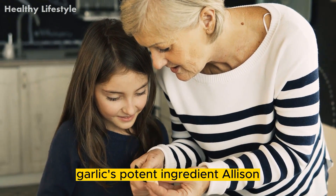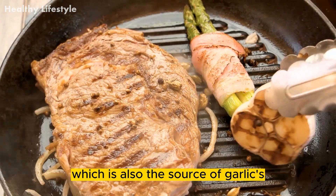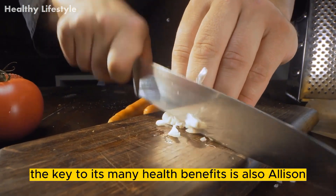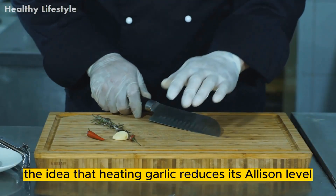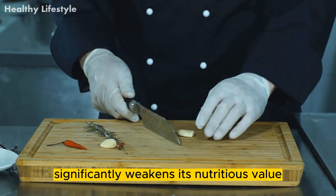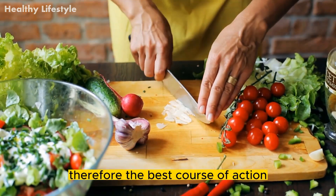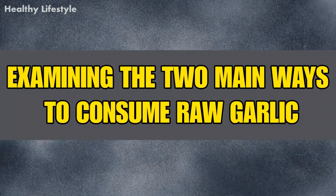Garlic's potent ingredient, allicin — the component known as allicin, which is also the source of garlic's unique flavor and scent — is the key to its therapeutic properties. Scientific research has supported the idea that heating garlic significantly reduces its allicin level and other active ingredients, weakening its nutritious value. Therefore, the best course of action for getting the most advantages is to eat raw garlic.